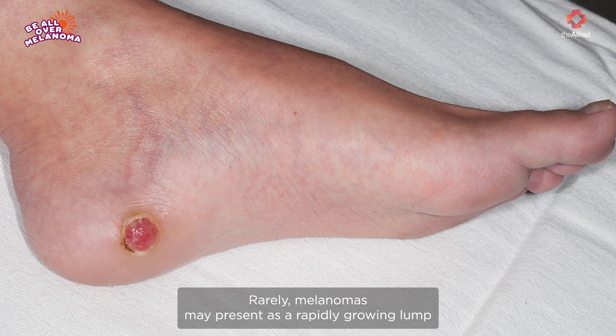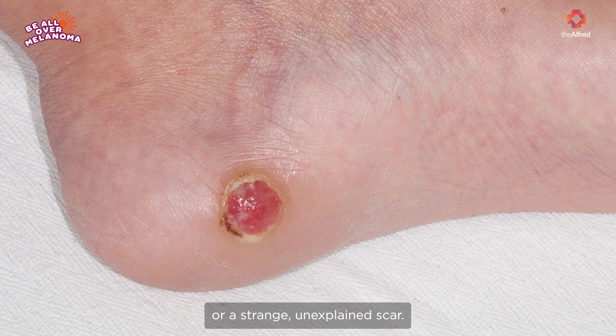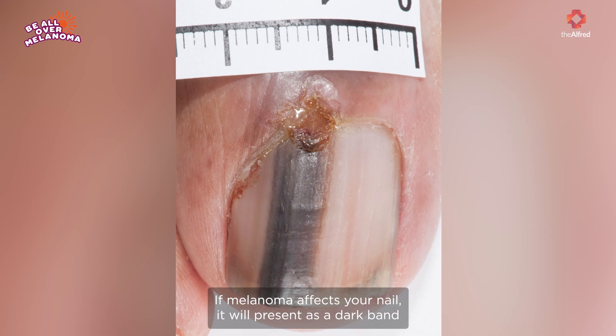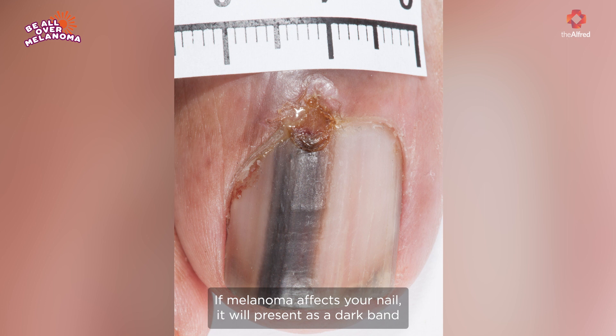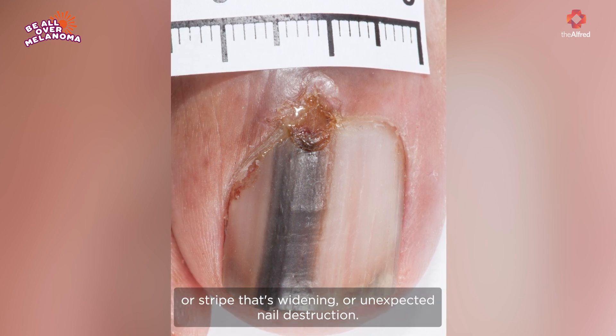Rarely, melanomas may present as a rapidly growing lump or a strange unexplained scar. Typically they will look different to your other regular moles and freckles. If melanoma affects your nail, it'll present as a dark band or stripe that's widening, or unexpected nail destruction.